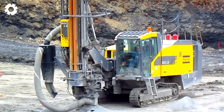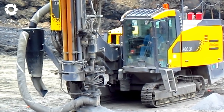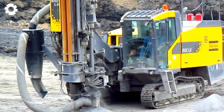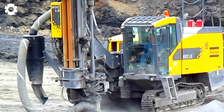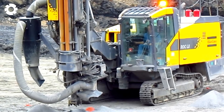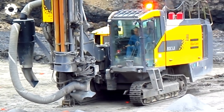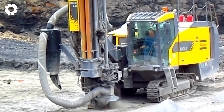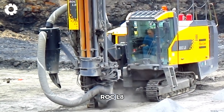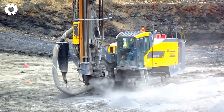At the open pit mine, the Atlas Copco ROC L8 showcases its exceptional power, drilling through layers of hard rock. Its roar is a testament to its incredible performance. With the ROC L8, mining operations become faster and more efficient than ever before.